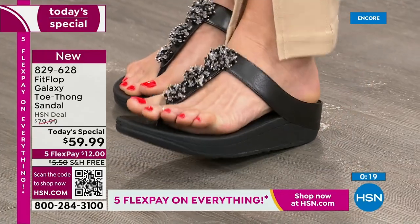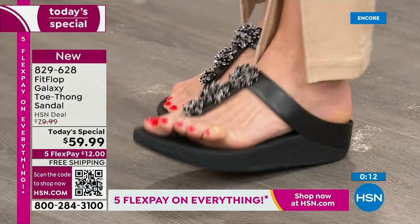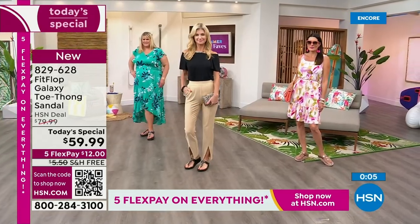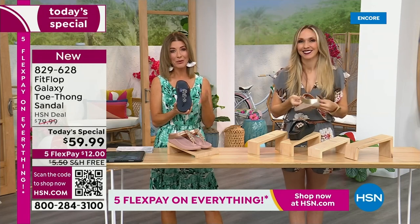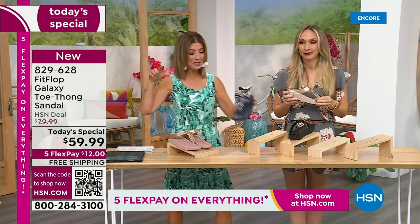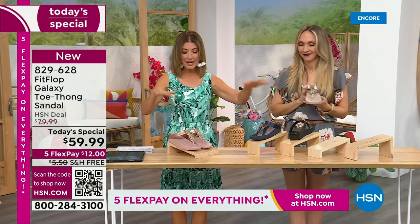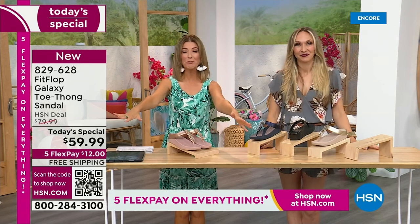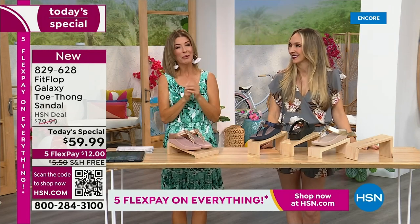I wear my FitFlop slippers when I'm doing dishes — I'm always doing dishes because that's my job at my house. My husband's the cook, I'm the dishwasher. But I don't want to stand on hard floors, cement, or wood floors — that's horrible for your feet. Take care of your feet, but you also get the glitz and glamour and get to be the star you've always wanted to be with this amazing shoe. We have all the colors right now. The most limited is going to be silver, followed by navy and black. There's not going to be another presentation tonight, so jump right in.